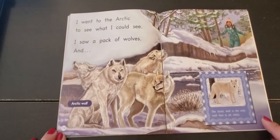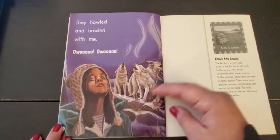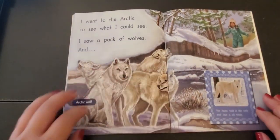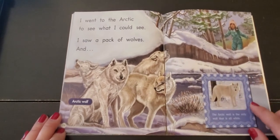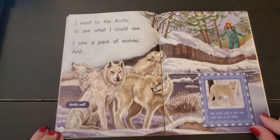Now let's think about it. Arctic wolf — why do you think the Arctic wolf is white? I want you to think about it. Use some clues that you see in the picture. Why do you think the Arctic wolf is white? Let's look at this picture here. I think the Arctic wolf is white because...